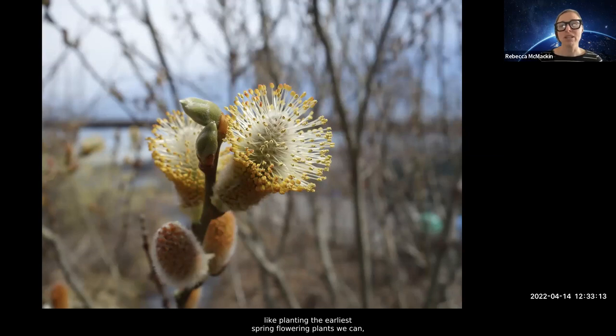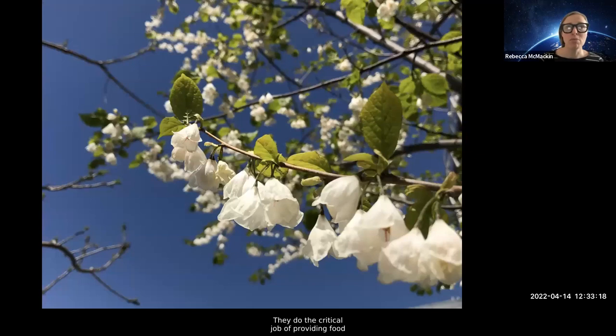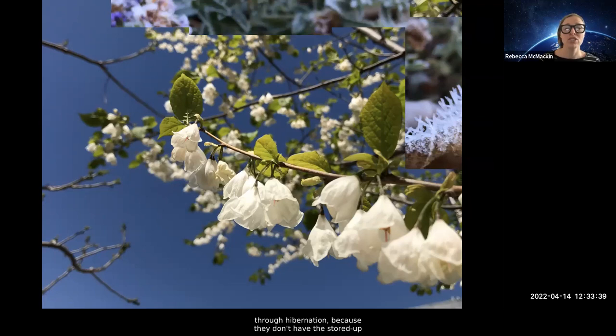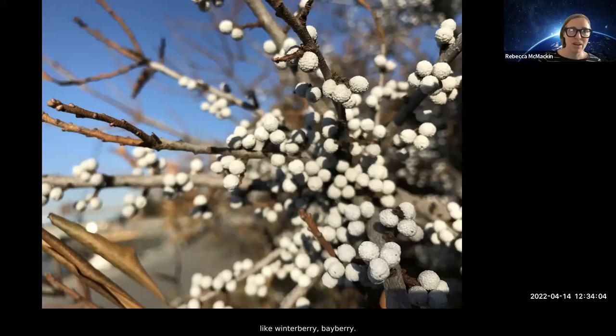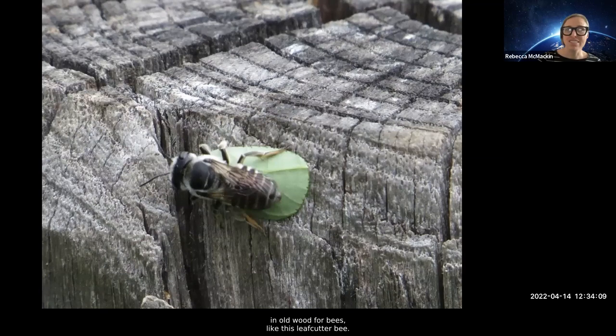We practice many of the more well-known strategies to attract wildlife, like planting the earliest spring-flowering plants we can — pussy willows, Carolina silverbell — they do the critical job of providing food for awakening queen bumblebees. The bumblebees when they wake up zoom around really low to the ground looking for a nest, and when you see them visiting flowers, that's when you know they found a nest site and are starting to provision it. A full 30% of those queen bumblebees don't make it through hibernation because they don't have stored-up energy reserves. So we also plant as many late-blooming flowers as possible. In this photo there are literally five species of goldenrod, all native to Long Island.